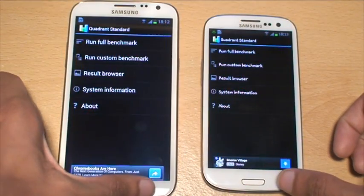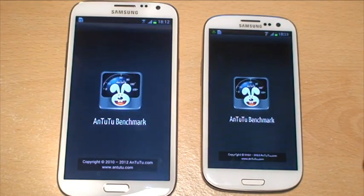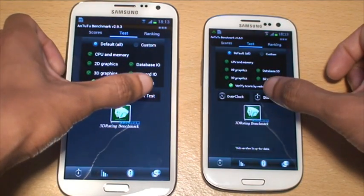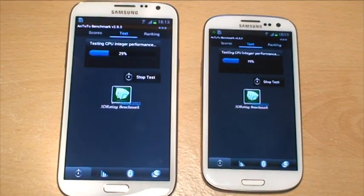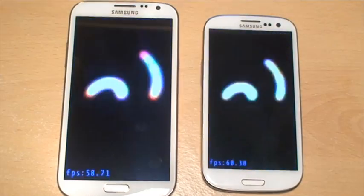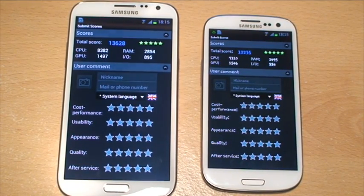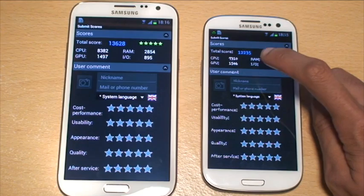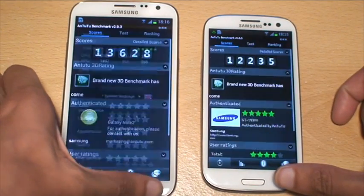We'll just come out of Quadrant and run Antutu benchmarks now. Just load up Antutu and we'll run a full benchmark in Antutu as well. There you go, those are both finished. Now as you saw, the Note 2 was ahead of the S3. The Note 2 bringing in a score of 13,628, with the S3 trailing at 12,235. So we'll come out of Antutu benchmark as well now.